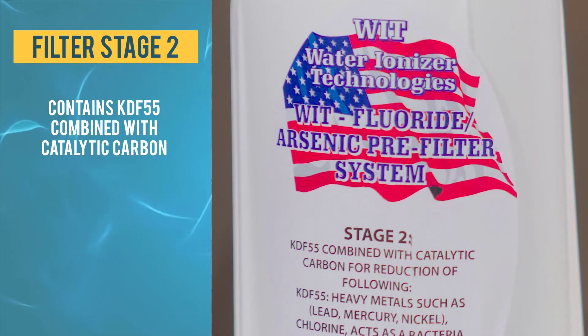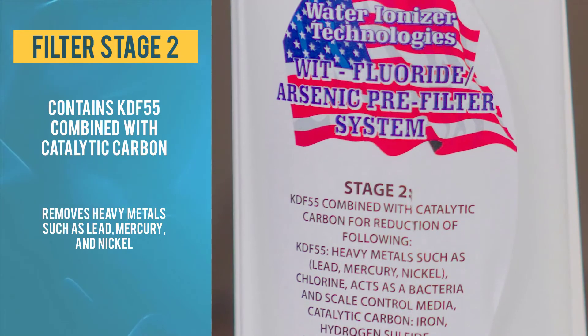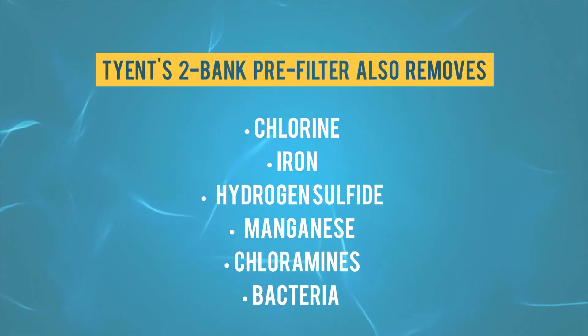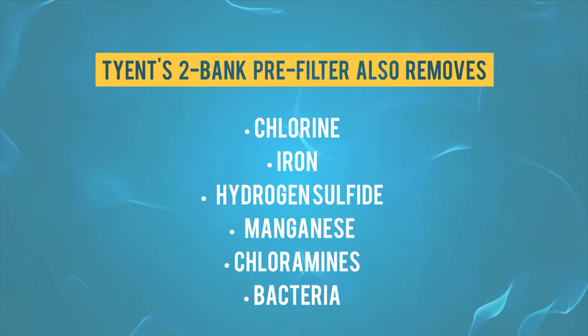The second filter has KDF55 combined with catalytic carbon and will remove heavy metals such as lead, mercury, and nickel. Plus, it will remove chlorine, iron, hydrogen sulfide, manganese, chloramines, and bacteria.